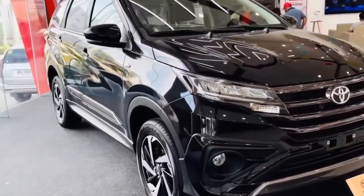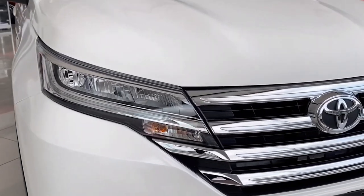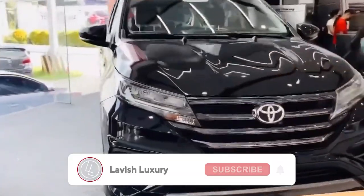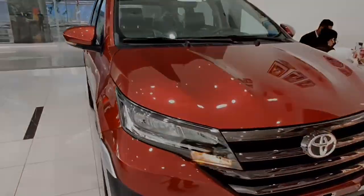What are your thoughts on the Toyota Rush? Despite the price, do you think it offers way too little in terms of features? Kindly respond in the comment section. Also, don't forget to like the video and subscribe to the channel, as well as turn on the notification bell button. See you in the next video.